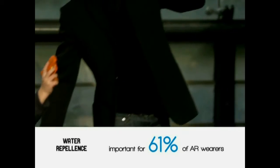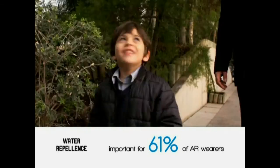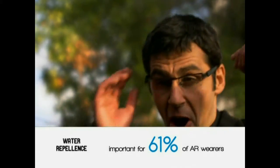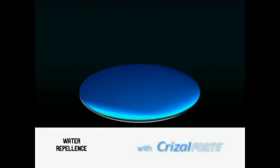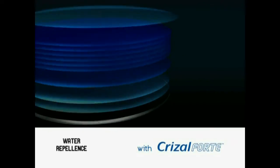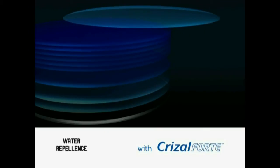61% of anti-reflective glasses wearers declare water repellents as an interesting feature. Crizal Forte's unique top coat provides a unique water droplets repellent performance.